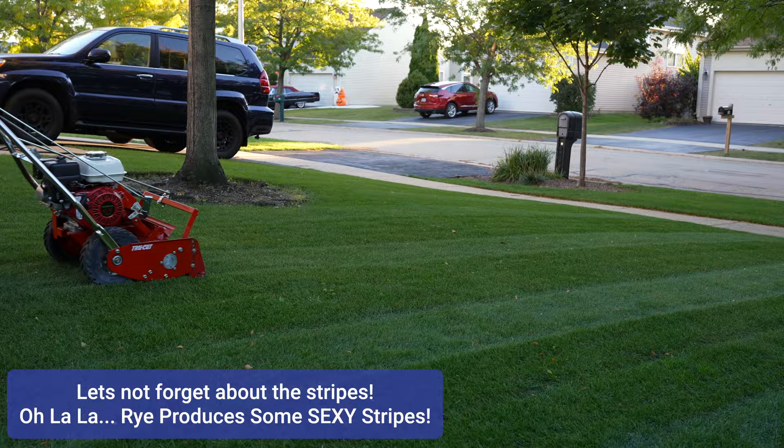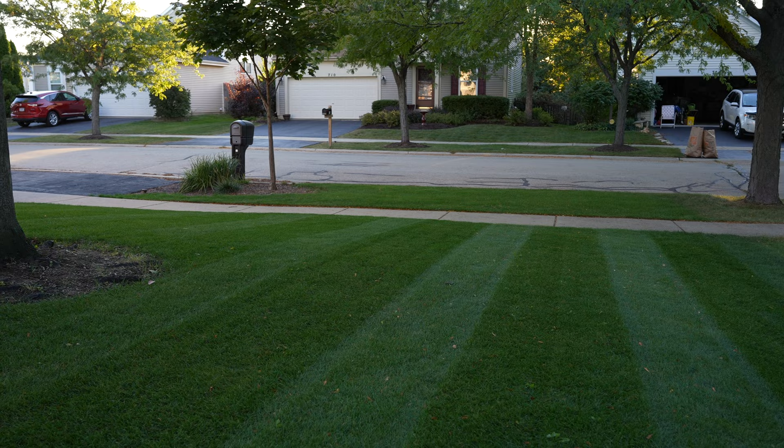The third benefit is the ability to produce some of the darkest stripes out of all the cool season grasses. Not only does it stripe really well, but it has this really velvety look. When you compare it to all the other cool season grasses, it will have some of the darkest stripes you will ever see. So even with all the benefits that ryegrass has, that doesn't mean it's not without its own flaws.